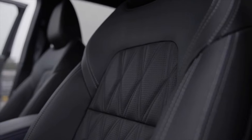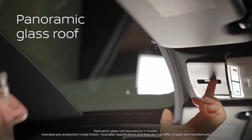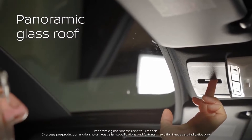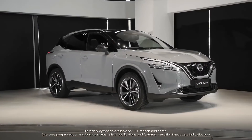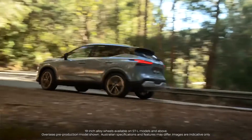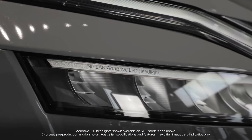For this new iteration, Nissan has retained the guiding principles that have driven the concept, design, and development of the two previous generations of Qashqai: elegant design, enhanced packaging, and efficient powertrain, combined with elevated quality and a driving experience from a higher segment.